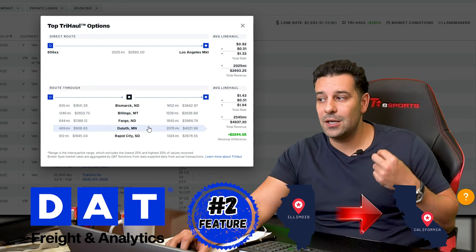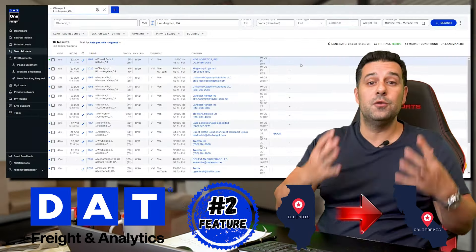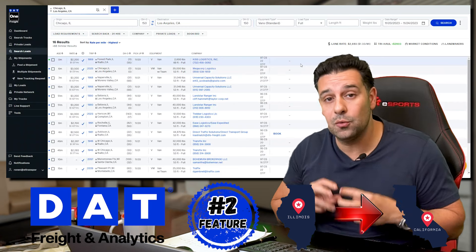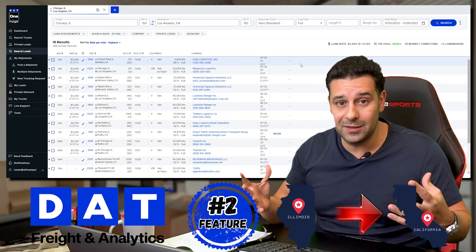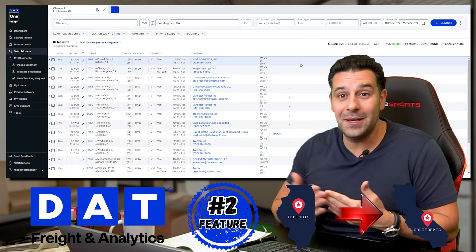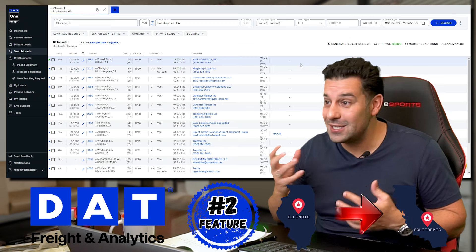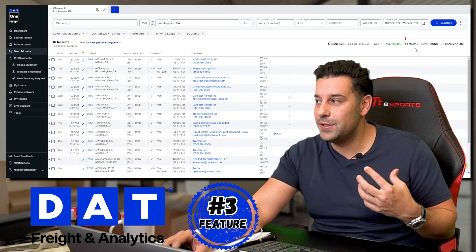This is a cool feature I never knew existed, and I think every single one of you out there didn't know it either. I went to all of my dispatchers, stopped everybody, and did a formal presentation to them because I never knew this feature existed. The next two features we're going to talk about — that I learned just recently — are Market Conditions and Lane Maker.